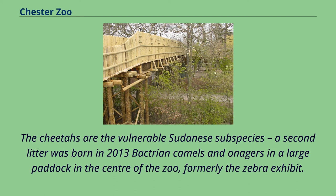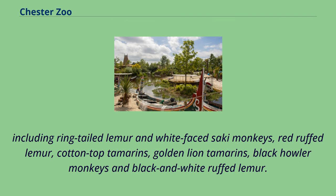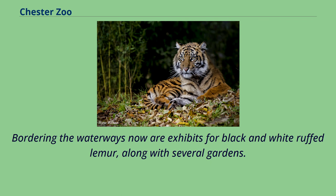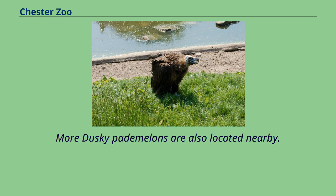Bactrian camels and onagers are in a large paddock in the center of the zoo, formerly the zebra exhibit. A paddock visible from Batts Bridge holds a group of Philippine spotted deer. Bordering the paddocks is a waterway along which a series of islands once housed a variety of monkeys and lemur residents, including ring-tailed lemur, white-faced saki monkeys, red ruffed lemur, cotton-top tamarins, golden lion tamarins, black howler monkeys and black and white ruffed lemur. There are also additional island enclosures for groups of ring-tailed lemur and lac alaotra bamboo lemur.